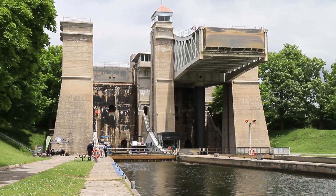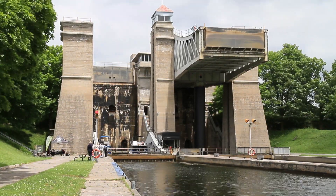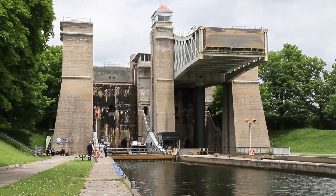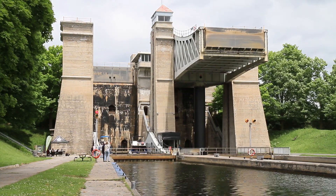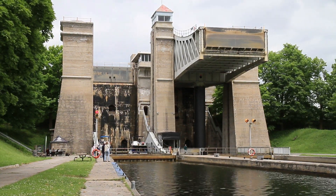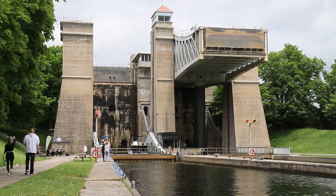And that's one of the principles at work here. The lift lock has two tubs full of water. It doesn't matter how many boats are in each, or how much the boats weigh, because the boats displace their own weight in water. If you add a ton of boats to one of the tubs, a ton of water leaves the tub, and the contents of the tub weigh the same. That means the lock operates the same regardless of the number or weight of boats in it.